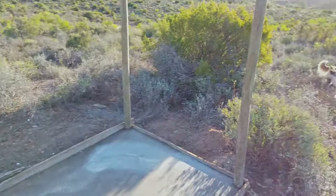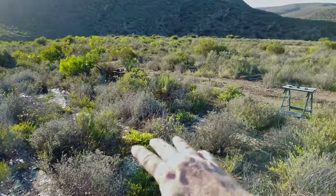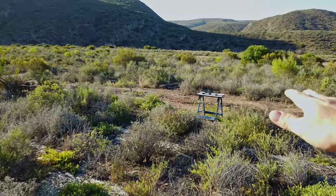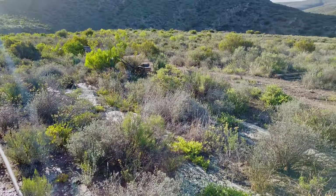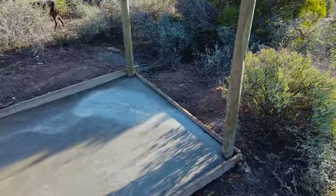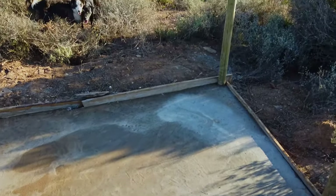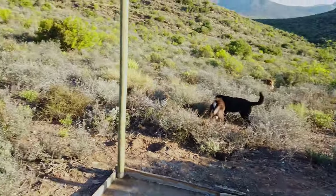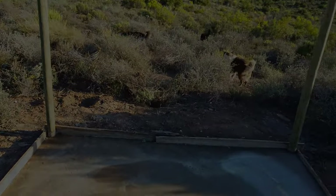Obviously these animals will be free ranging out here, helping us keep this place free of scorpions, ticks, flies and stuff like that. So they only need this to be safe at night, and this is only part of the bigger picture — there's going to be multiple levels, multiple coops, but it is a start.